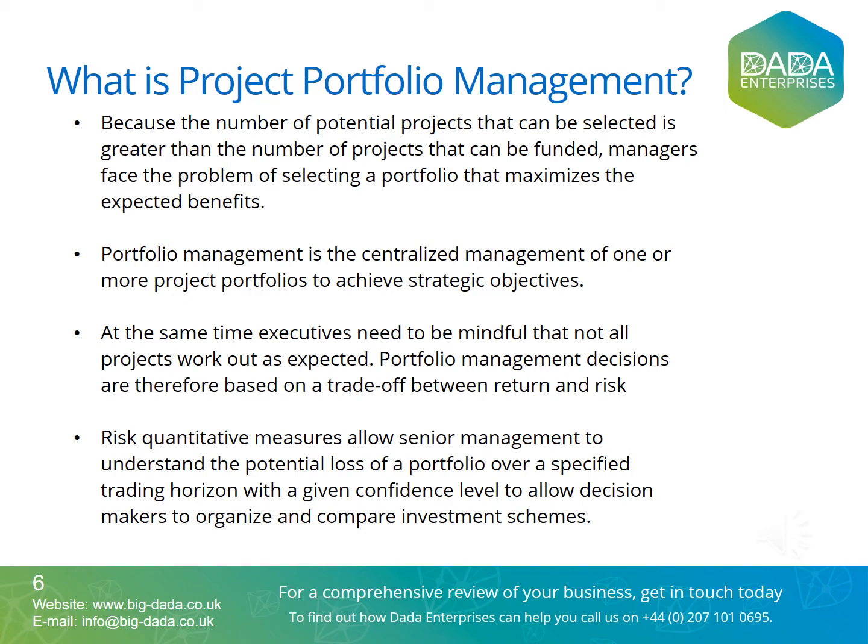At the same time, executives need to be mindful that not all projects work out as expected. Portfolio management decisions are therefore based on a trade-off between return and risk. Risk quantitative measures such as Monte Carlo modeling or value at risk (VAR) allow senior management to understand the potential loss of a portfolio over a specified trading horizon with a given confidence level. These risk quantitative measures also allow decision makers to organize and compare investment schemes and how risk management can help lower operational risk.